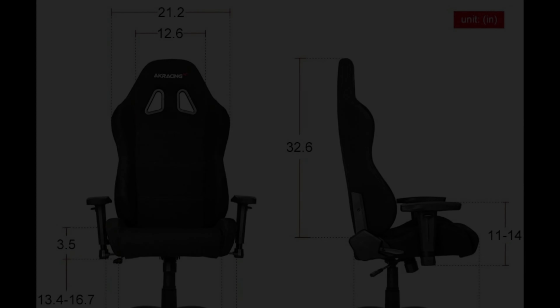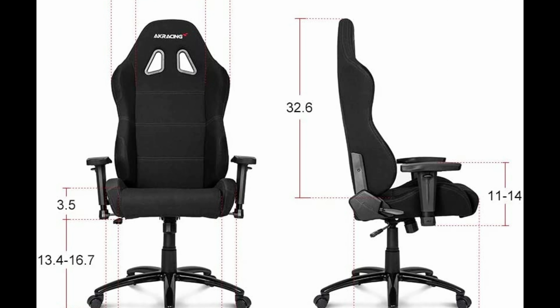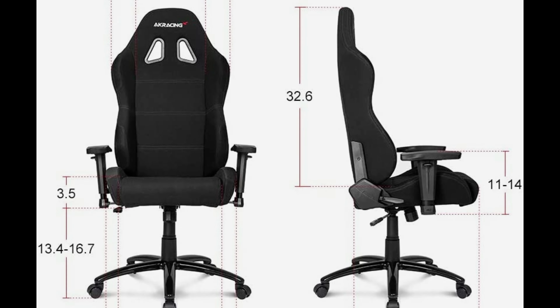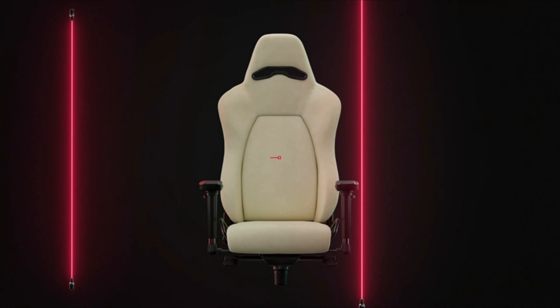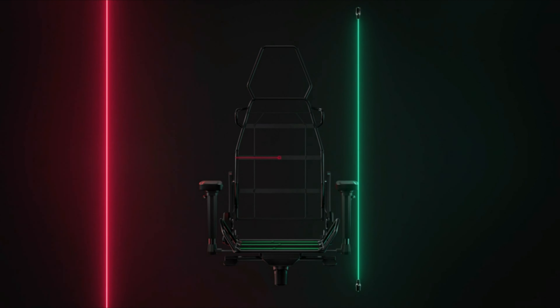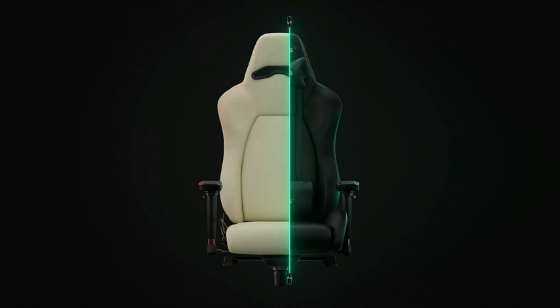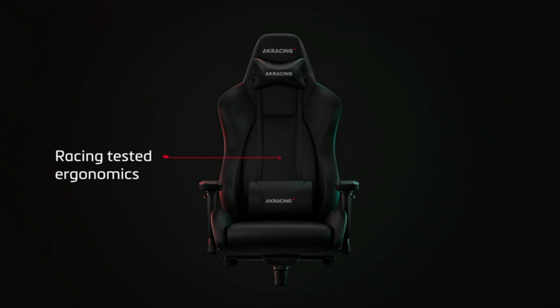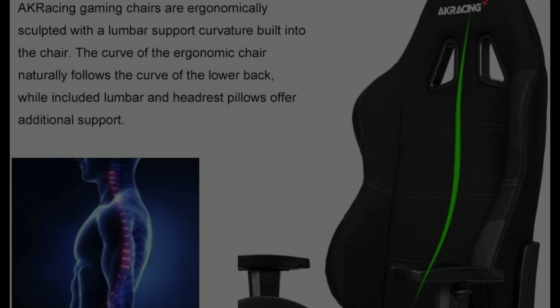Number 7: AKRacing Core Series EX Gaming Chair. It features a durable metal frame with an anti-corrosive coating, ensuring long-lasting use. The frame is covered with high-density cold-cured foam padding, providing maximum comfort and durability. The foam used is of the high-density mold shaping type. For added comfort and improved ergonomics, this chair includes adjustable headrest and lumbar support pillows, which can be customized to suit your preferences and support your posture.